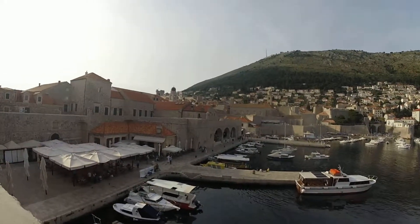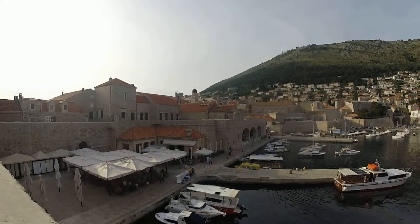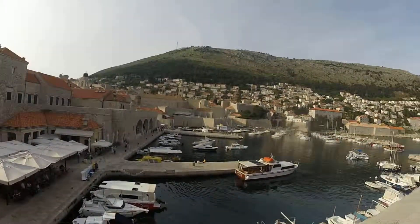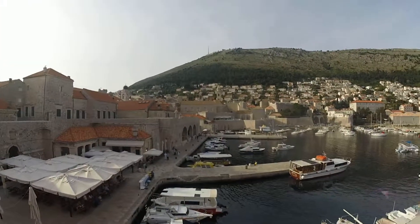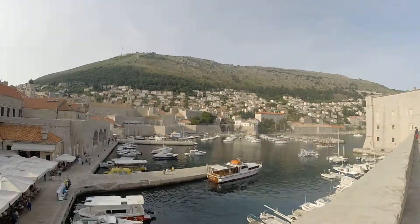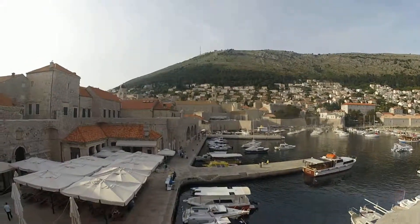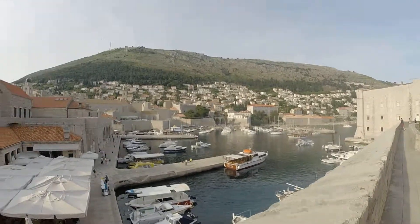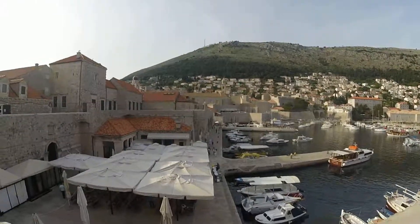That's where Dubrovnik became the powerhouse shipbuilding and rich city-state kind of thing that it was. The port is still used for tourist boats and things like that. There is a major cruise port on the other side of town but this is for small boats and little touristy things and glass boat tours and things like that.